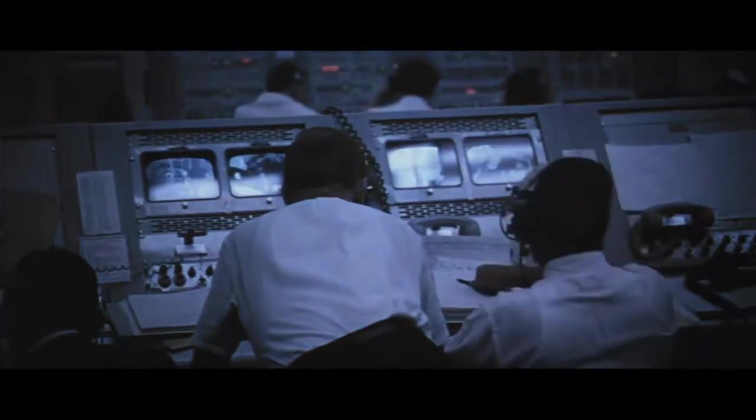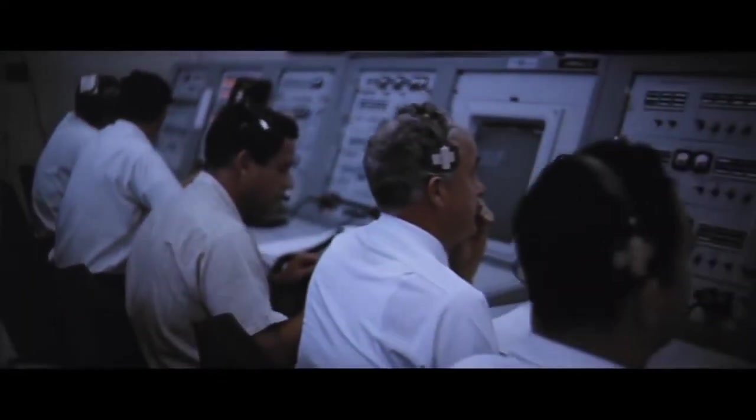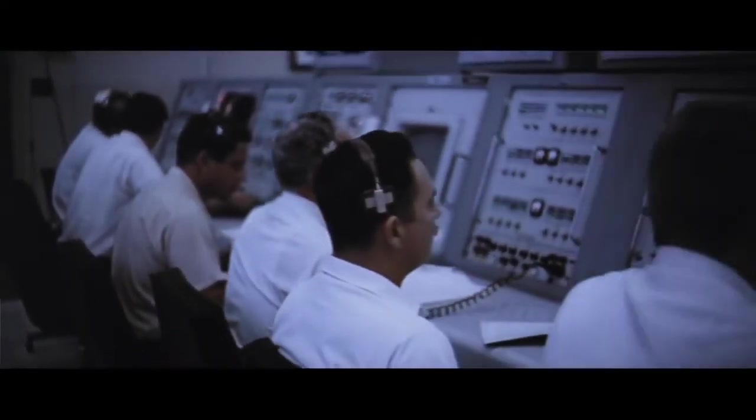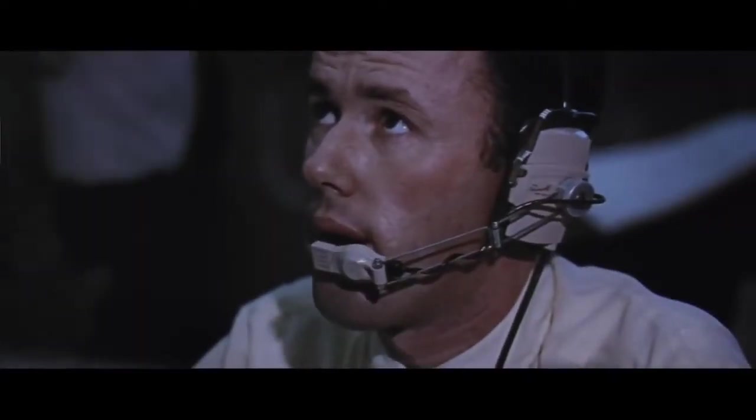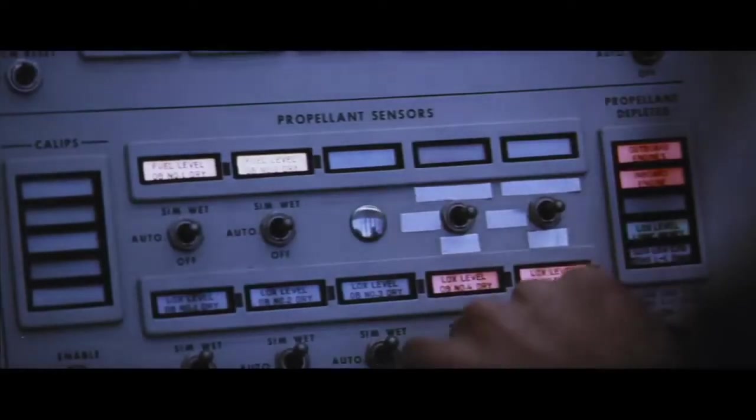We're now beginning to pressurize the tanks within the Saturn V vehicle. We'll pressurize all of the tanks in all three stages with gaseous helium. As the pressurization builds up, it's being monitored here in the control center — now at one minute and 40 seconds and counting. Our status board still indicating all is well. The status board shows instrument units, spacecraft, and all the launch support operations well at this time at 90 seconds and counting.